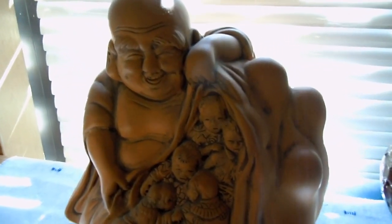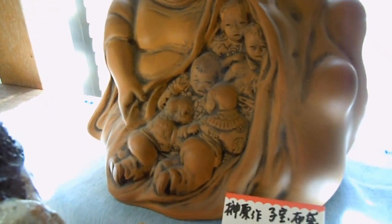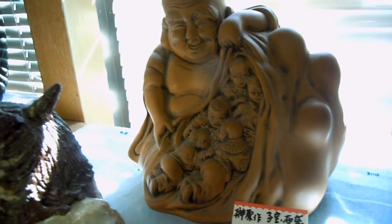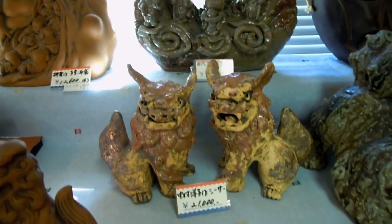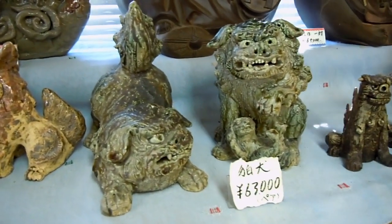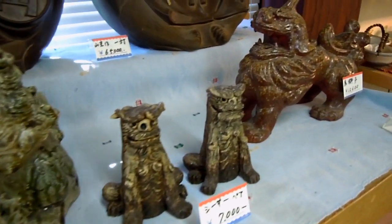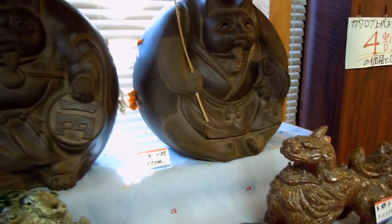We really needed an old Japanese teacher here because there are so many stories I just can't quite remember. There's the fat monk with a bag of kids — there is a story in Japanese culture about that, I just can't remember what it is. If any of you guys can remember, please put it in the comments. We really need a Japanese teacher to explain the lions, the monk with the bag of kids, and what's the story with the cats.